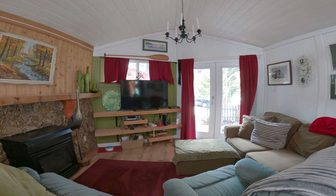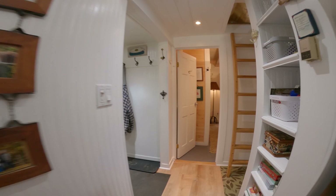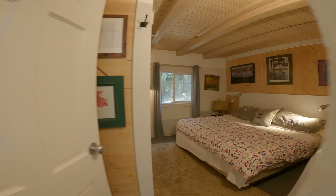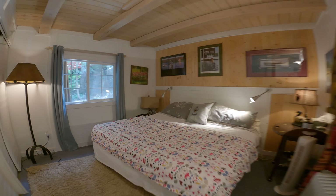Full-size appliances and lots of cupboard space in this kitchen. The custom woodwork extends into the bedroom, which is spacious enough for a king-sized bed.